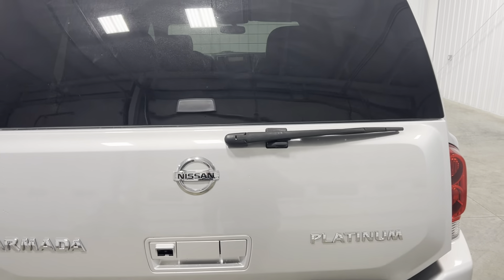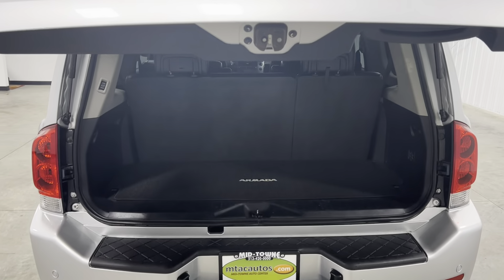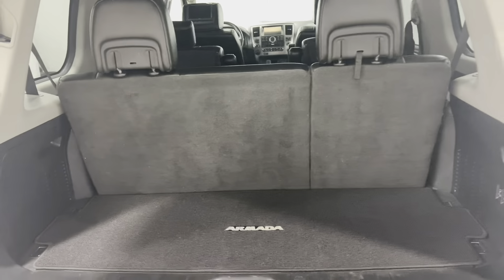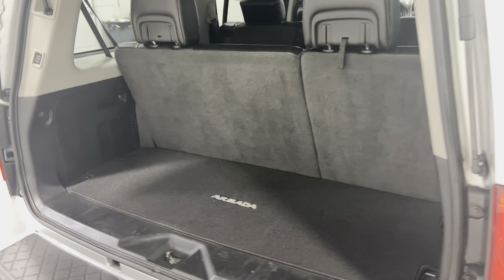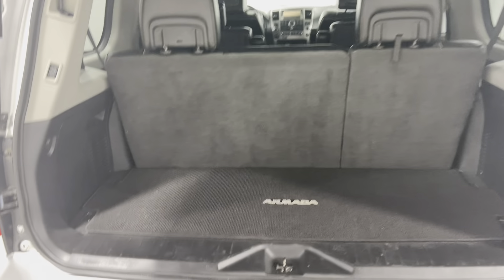Going ahead and opening up the trunk area — as you can tell, you've got plenty of room in the back. You can throw ball bags, suitcases, whatever you want. Super clean as well. If you want even more room, all you have to do is press those two buttons down and the two seats will fold down for plenty more room.